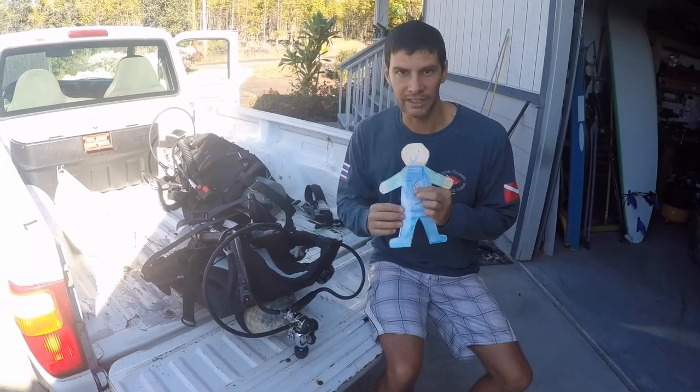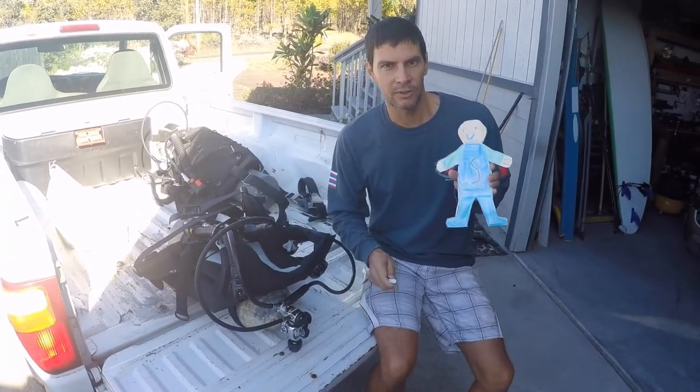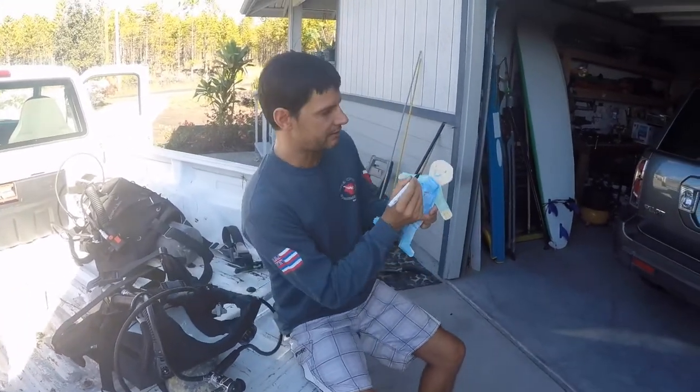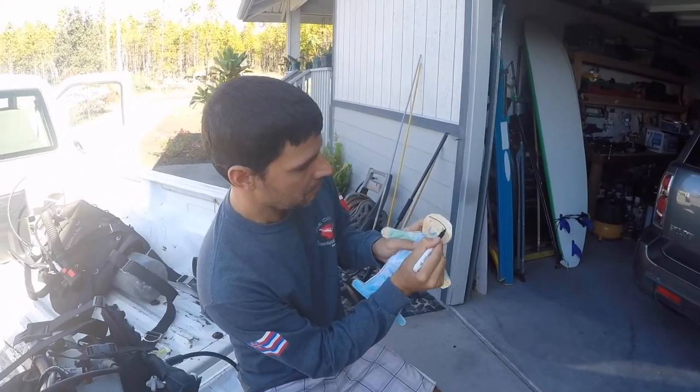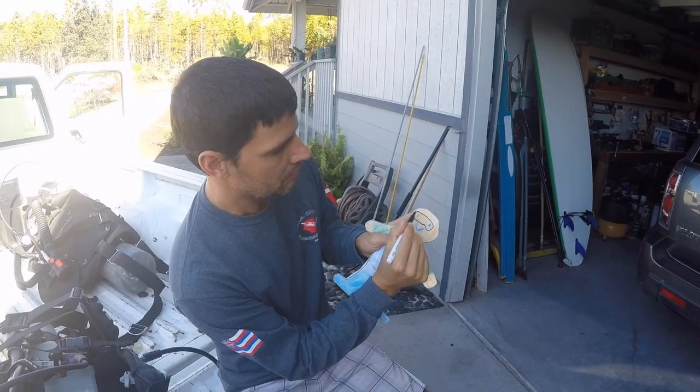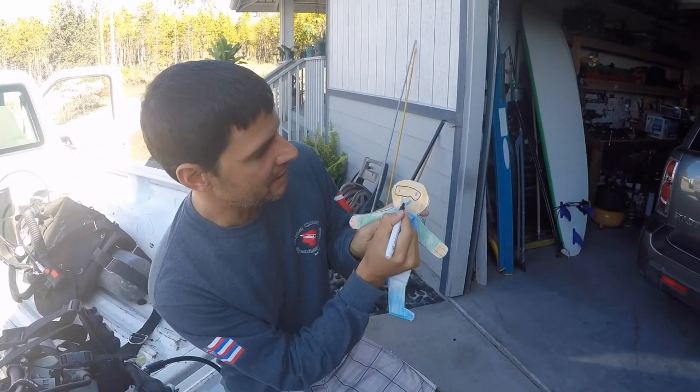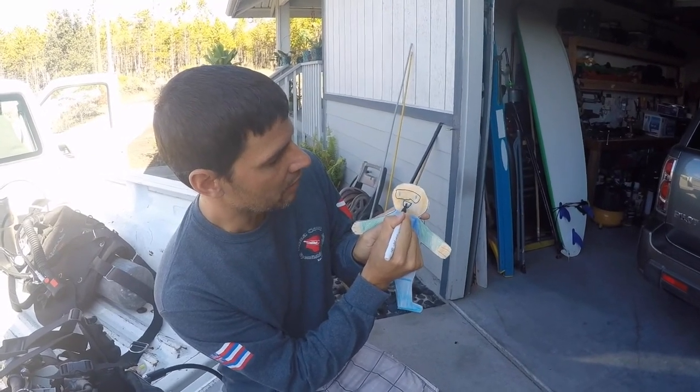All that is attached to a backpack called a BCD and it holds it on our back and gives us some buoyancy. A couple things we're going to need are a scuba mask, so we're gonna put a scuba mask on Flat Stanley so he'll be able to see underwater, and we're going to put a regulator in his mouth so that he'll be able to breathe underwater.